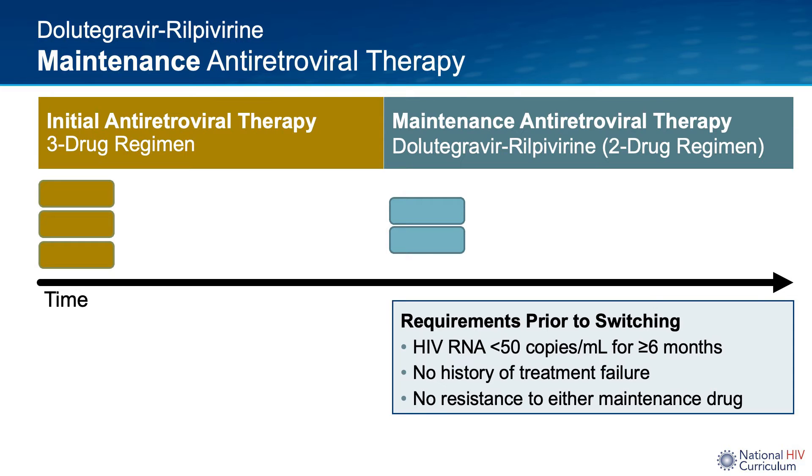Requirements prior to switch to dolutegravir rilpivirine are to have a viral load less than 50 copies per ml for at least 6 months, have no history of treatment failure, and have no resistance to either maintenance drug.